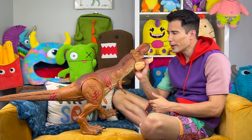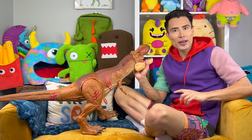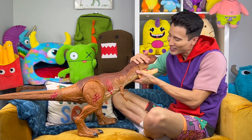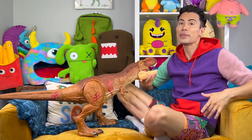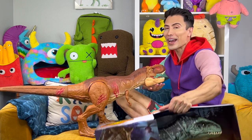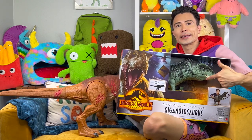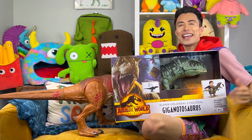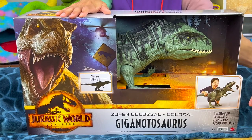All right, teeth look good, Rexy, you ready? Hey, it's so good to see you all! Welcome back to Imagination Monster. You guys are doing a super incredible Jurassic World day today because the new movie Jurassic World Dominion is releasing in theaters and we got our hands on some new toys like this Giganotosaurus. You guys want to help us unbox? Awesome, okay, here we go!